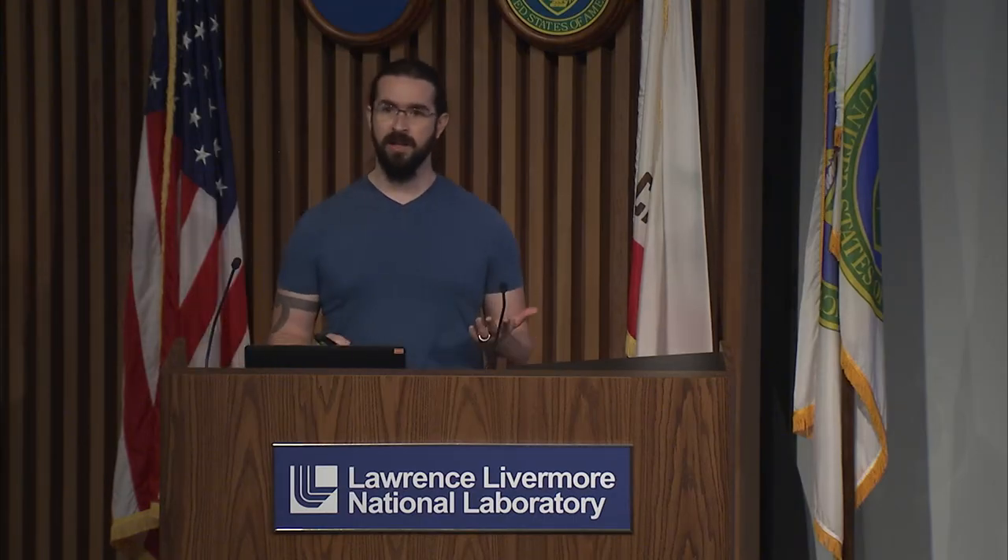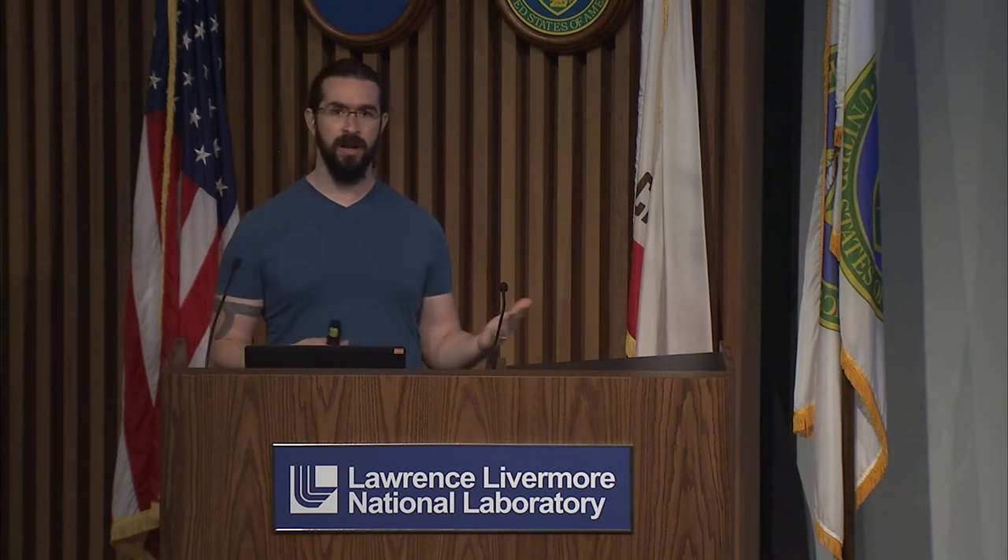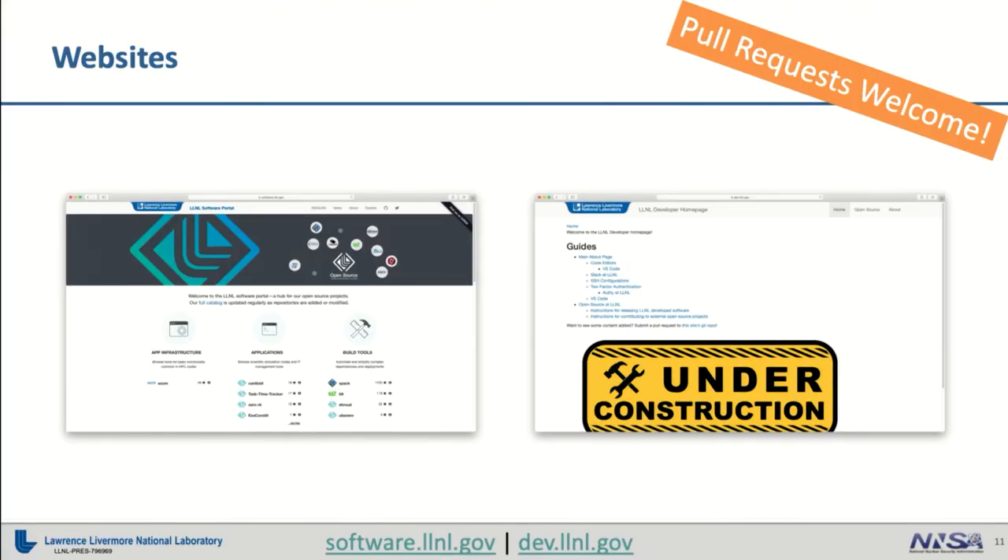If you're not as interested in the real-time collaboration of Twitter or Slack, we also have some static websites available with documentation about how to work through our processes. We have two primarily: one for our external community, software.llnl.gov, and one internally for our LLNL developers here locally, dev.llnl.gov. One is about releasing content, making communities available to the outside world, and sharing the software we've released. The dev.llnl.gov site is more inwardly focused — it's a collection of resources, guides, and frequently asked questions for how to do development at the laboratory, how to work with open source projects, and how to get your software released.